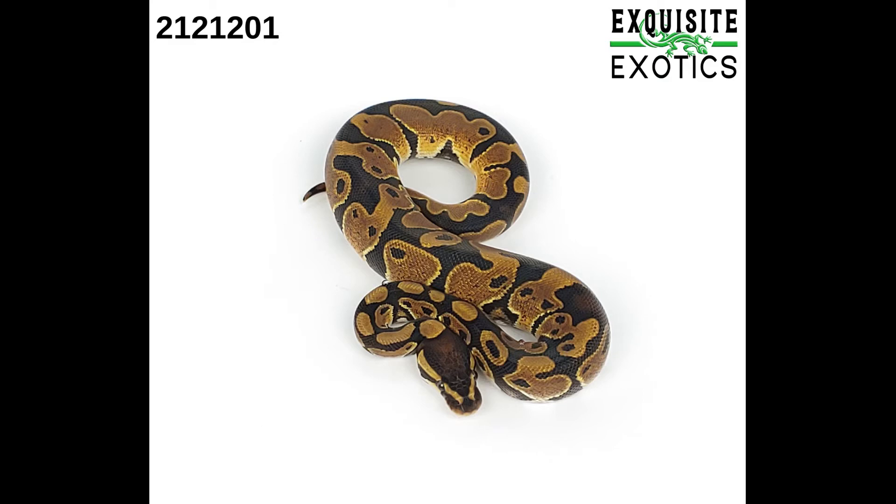Next is a male 66% double het pied albino. As of this listing it is 103 grams. Price is $50.